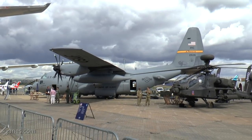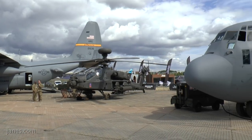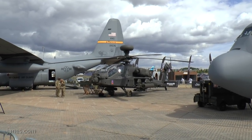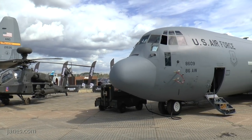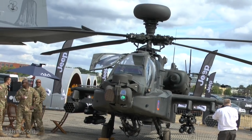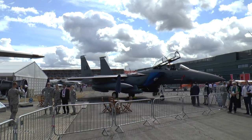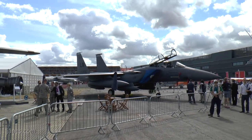Two C-130s from the United States Air Force are sandwiching in the middle an Apache AH-64E — you'll recall this is what Prince Harry flew during his tours in Afghanistan. Here we also see an F-15E of the United States Air Force, this one coded LN, from Lakenheath in Suffolk.